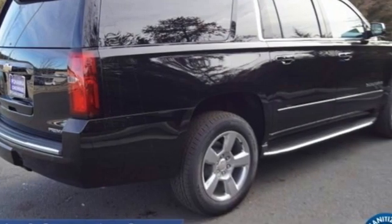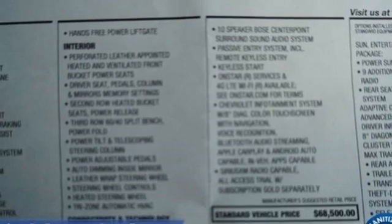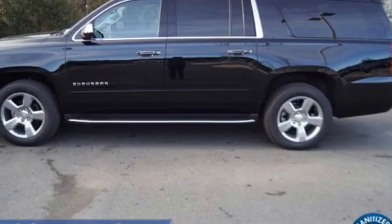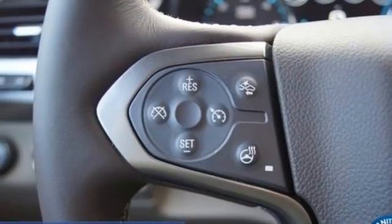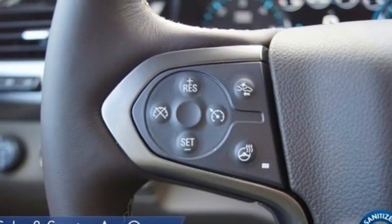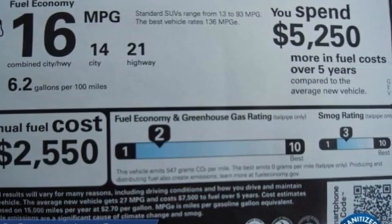V8 engine, dual zone climate control, integrated navigation system with voice activation, auto dimming rear view mirror, heated steering wheel, Wi-Fi hotspot, hands-free lift gate, remote engine start smart device, and heated and ventilated leather bucket seats.